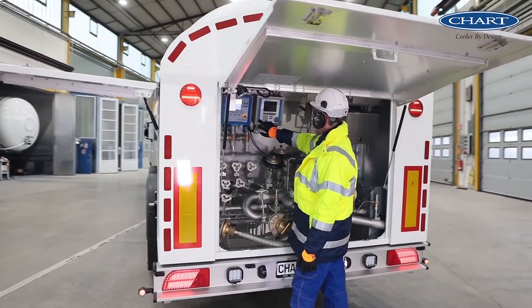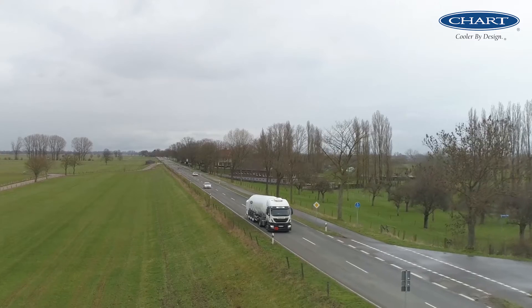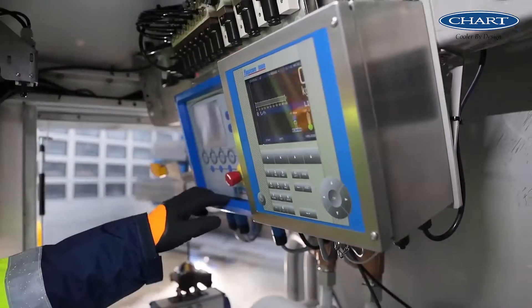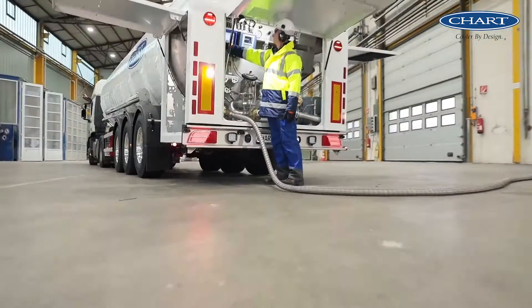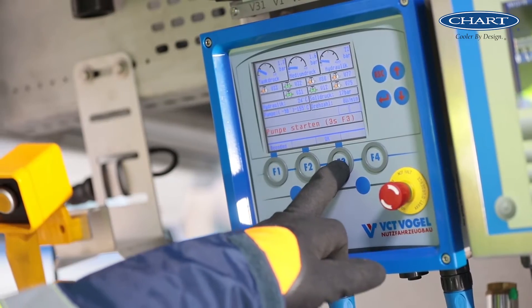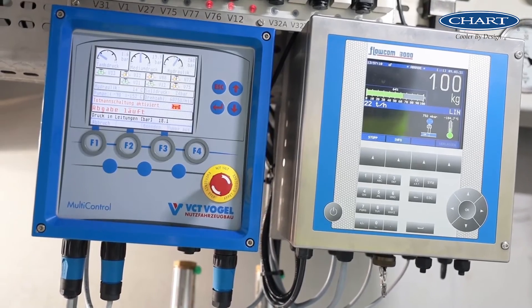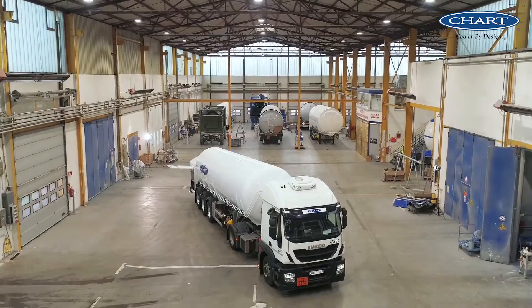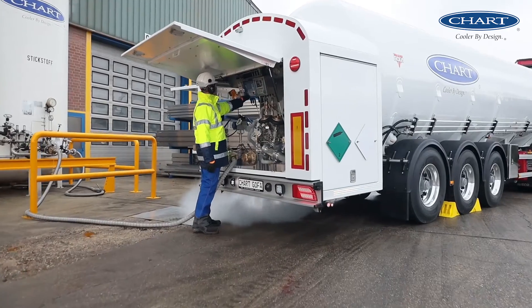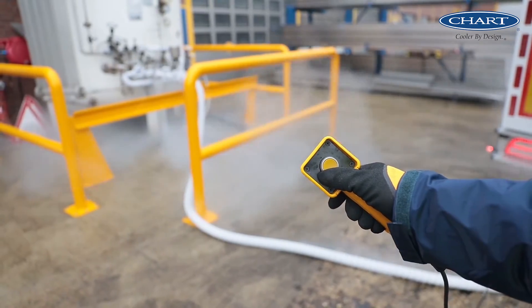The noise-reduced loading and unloading, the excellent road holding and the very good handling are further highlights. Every special request can be technically considered. Our after-sale service guarantees maximum availability of your fleet throughout Europe. We have combined three Chart products into one unique solution. Your business will be safer, more cost-effective and more comfortable. Step into the future of Chart Semi-Trailers and find out the details now.